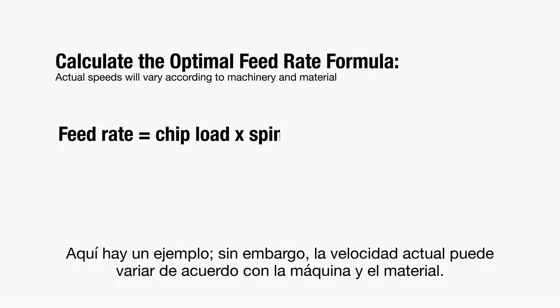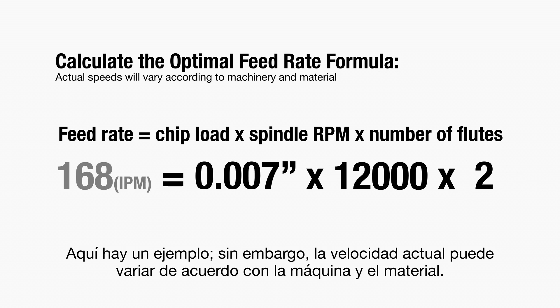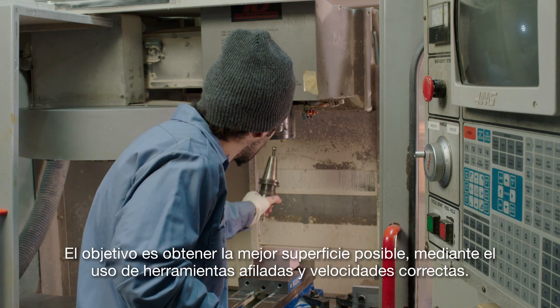Here's an example, but actual speeds will vary according to the machine and material. The goal is to achieve the best possible surface using sharp tools and correct speeds.